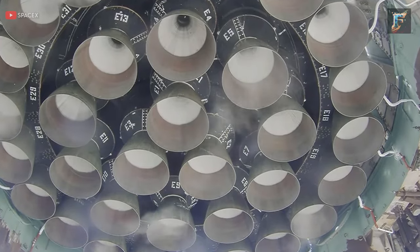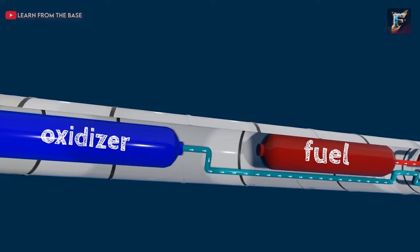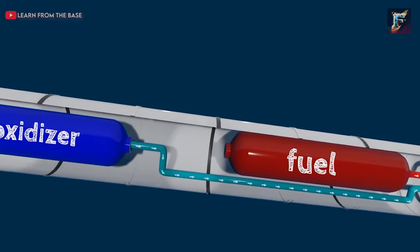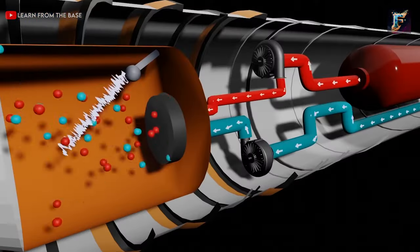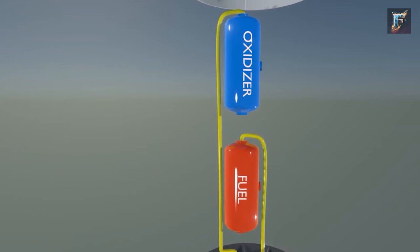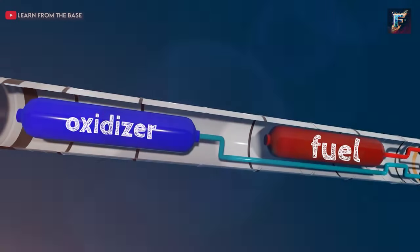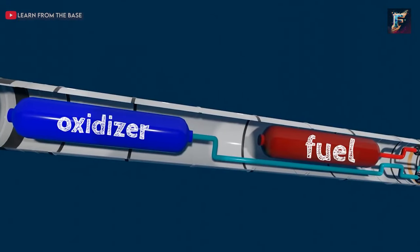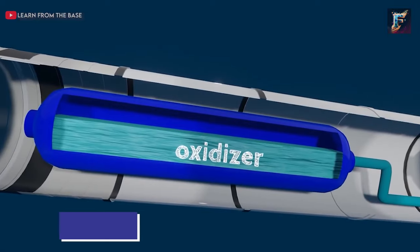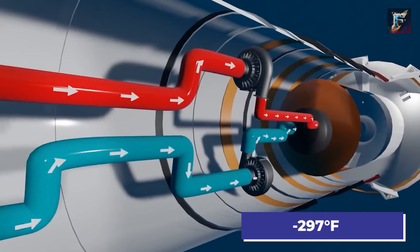Understanding how a rocket engine functions is not as complex as it may seem. Within the main body of a rocket, there are two tanks containing propellants — one for oxygen and the other for fuel. The oxygen tank is a constant because fire requires oxygen to burn. To transform oxygen into rocket propellant, it needs to be liquefied. This is achieved by supercooling oxygen to a cryogenic temperature, below its boiling point of minus 183 degrees Celsius.